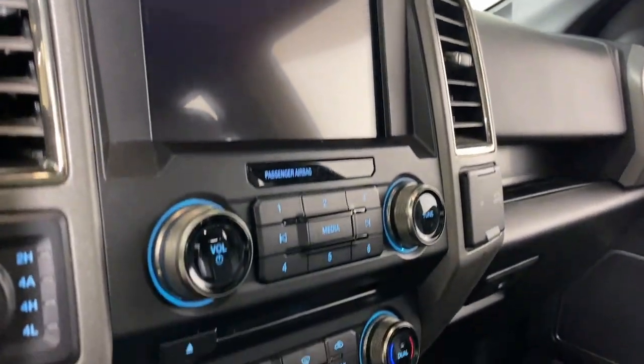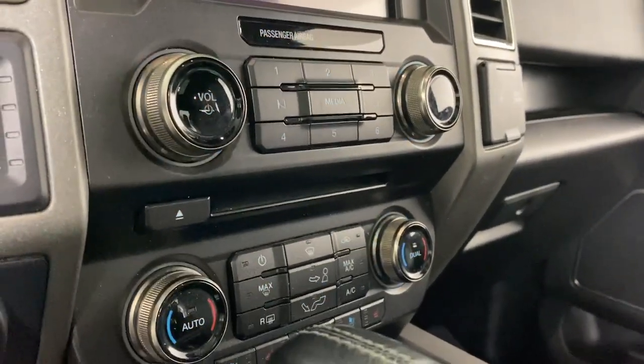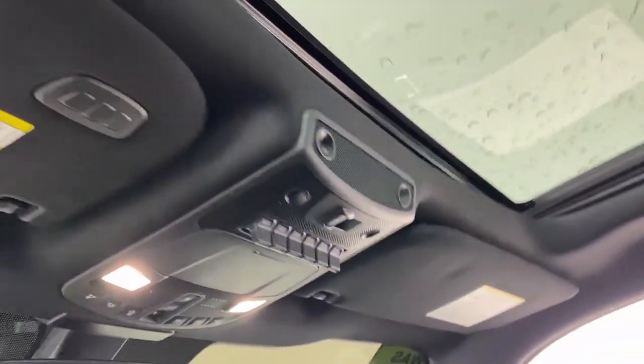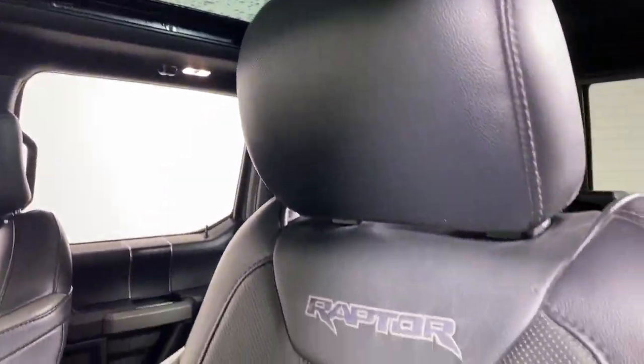Heated steering wheel, 360-degree view car camera, intelligent auto on-off high beams, navigation system, keyless entry, moonroof, remote engine start, heated rear seat, lane keeping assist, bed liner.